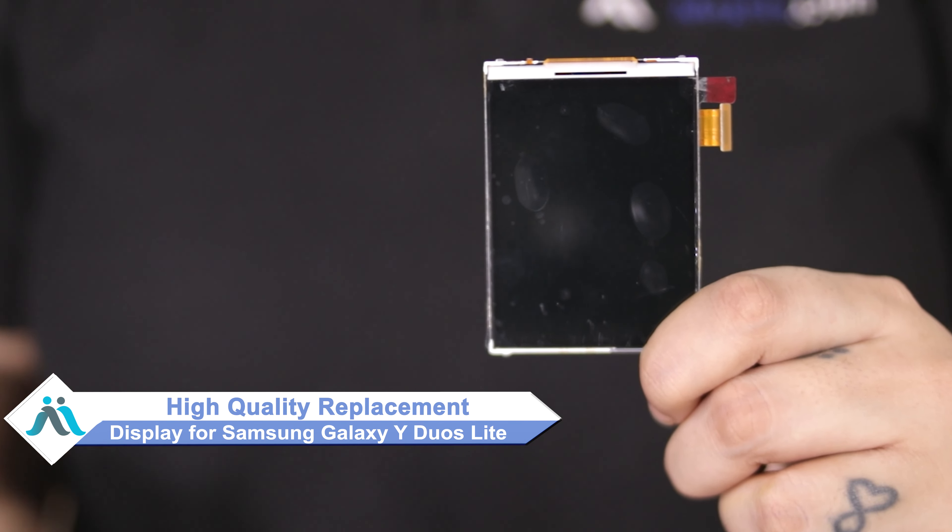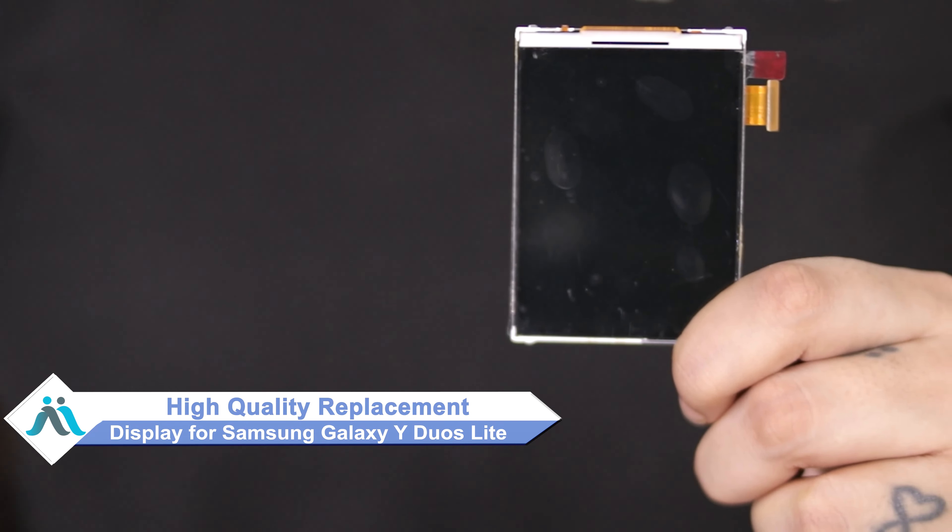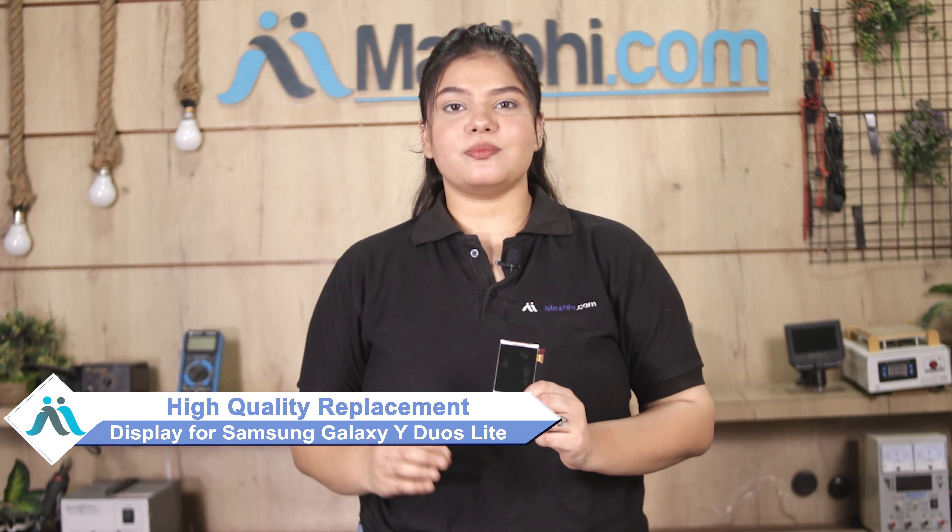Don't worry, you can buy a high-quality replacement display for your Samsung Galaxy Y-Duo at a very affordable price from MaxP.com, and can fix your phone yourself at home or get it repaired by any professional very easily.